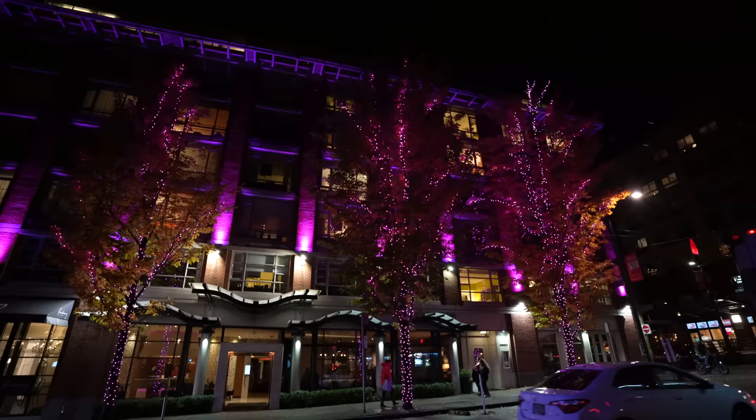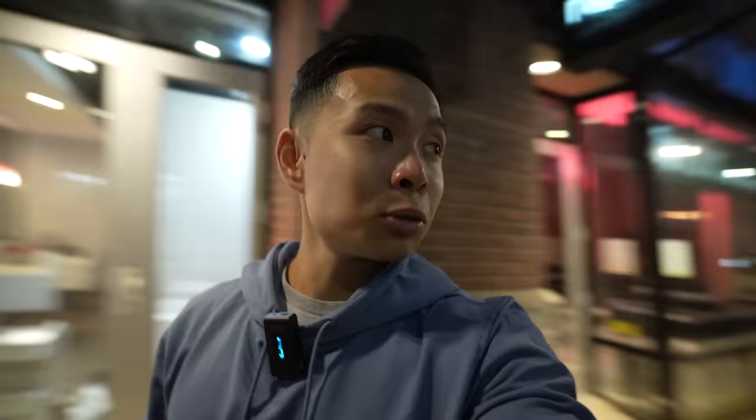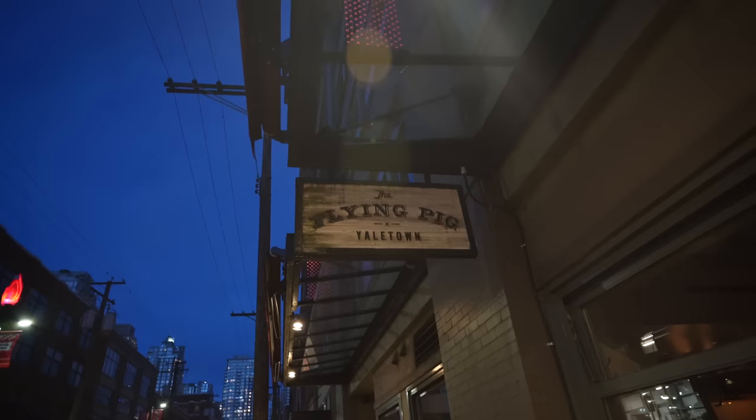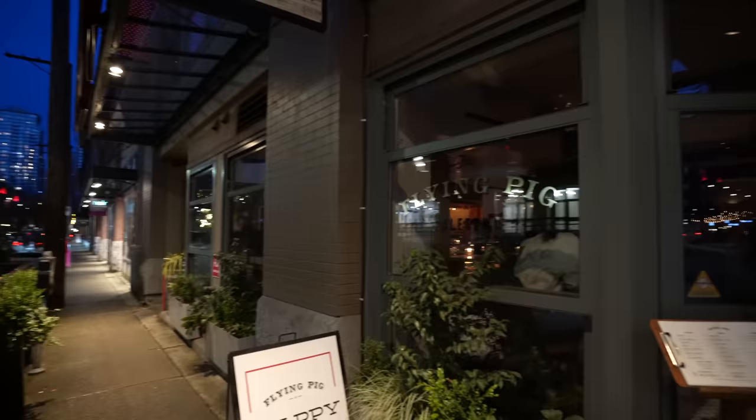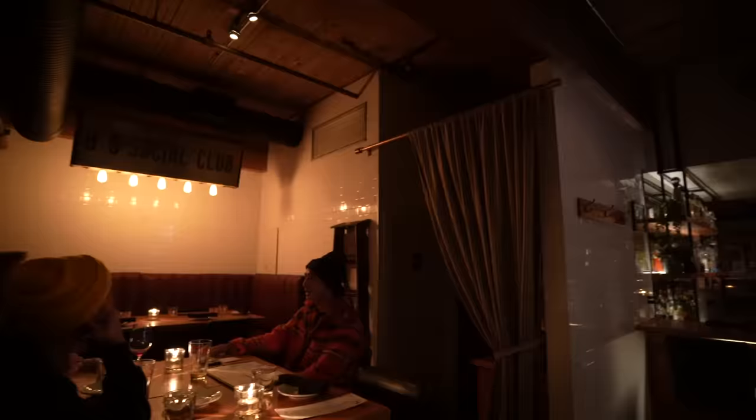This is our first dinner in Vancouver. We're in downtown, which is where we're staying — it's really nice here. I really like the vibes; it's like a downtown district with a couple of breweries and restaurants. We're here to try The Flying Pig, which is supposed to be a great gastropub that serves great drinks, seafood, and bar food. Really excited for my first meal in Vancouver.